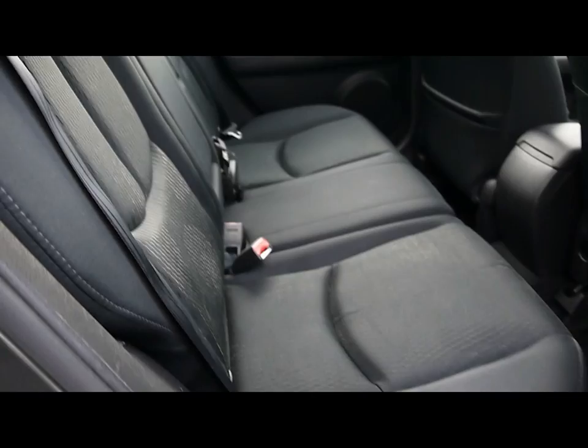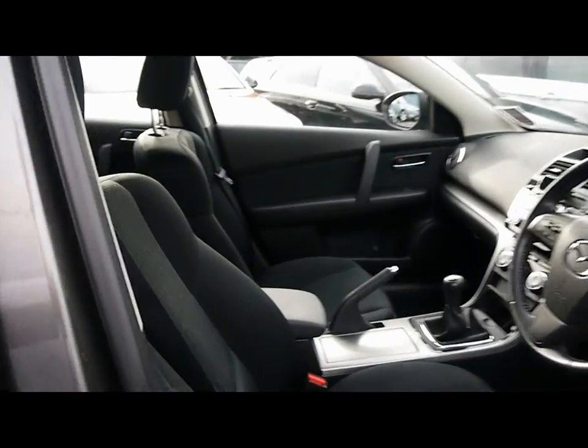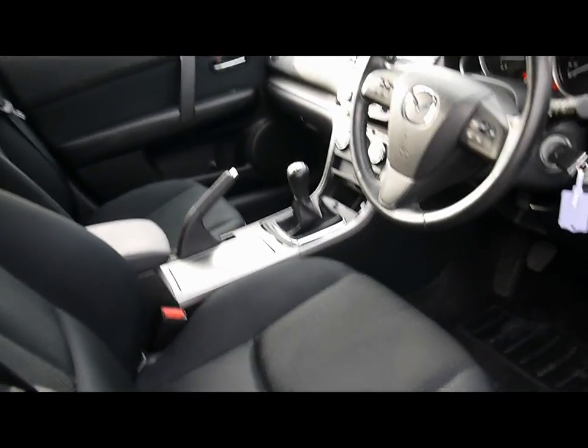On the inside we've got black cloth upholstery with ISOFIX child seat supports. Very spacious front cabin. You can see on the seats there's no rips, tears or stains in the front or back.